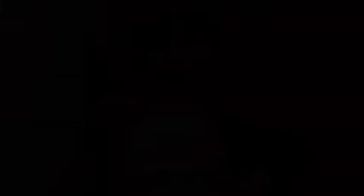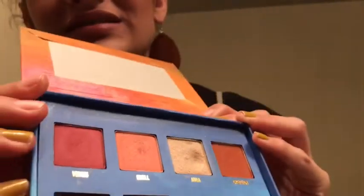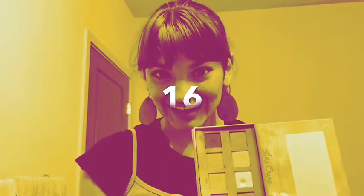The last shade I was working on this month was Aura in the Venus palette. Here's what it looked like last month and this is what it looks like today — the dip has gotten bigger, it's pretty deep. I've used this 16 times, almost every day that I did eyeshadow. I used it as an inner corner, under my eyebrow, and as a highlight. Someone commented on my video and notified me that the Lime Crime eyeshadows are very deep, which I learned.